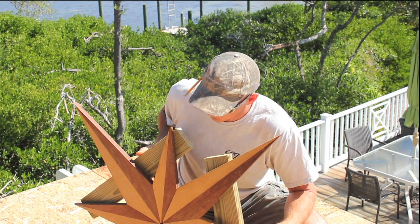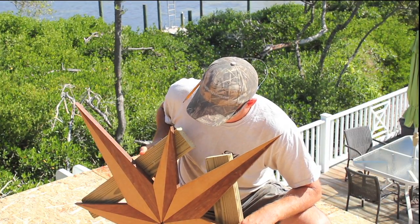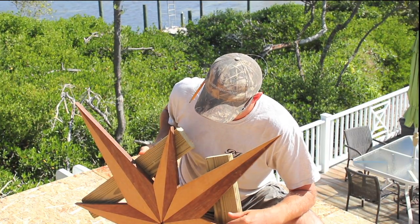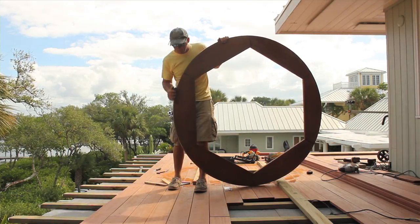When you walk out of the master bedroom, this will be the first thing you see. This particular customer chose a compass rose because we got the opportunity to use several different types of wood. When it's all complete — this is just a portion of it — it's going to be a five-foot diameter circle around this.